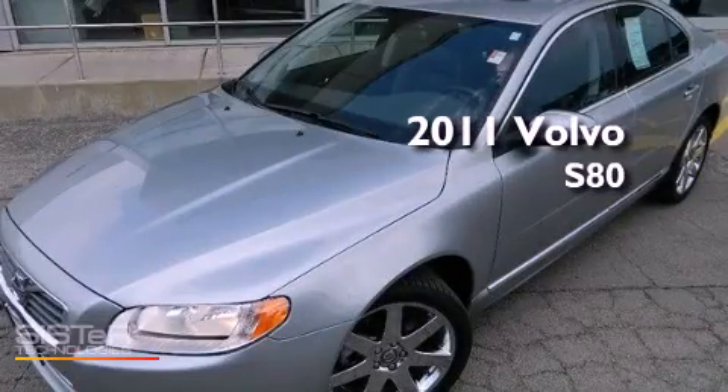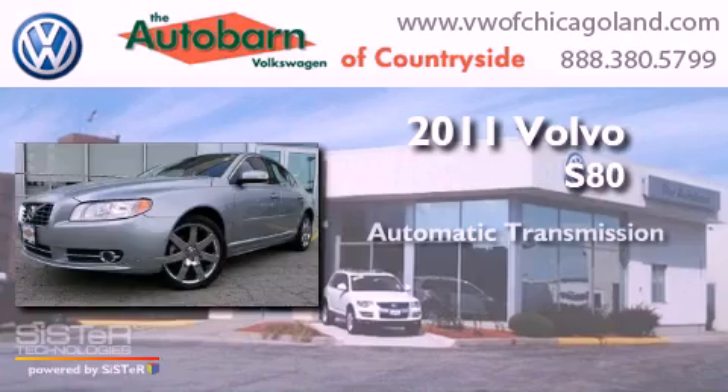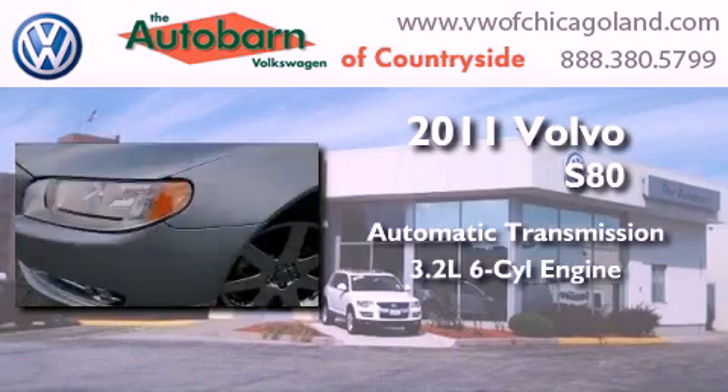This is a 2011 Volvo S80. This four-door sedan has an automatic transmission and a six-cylinder engine.